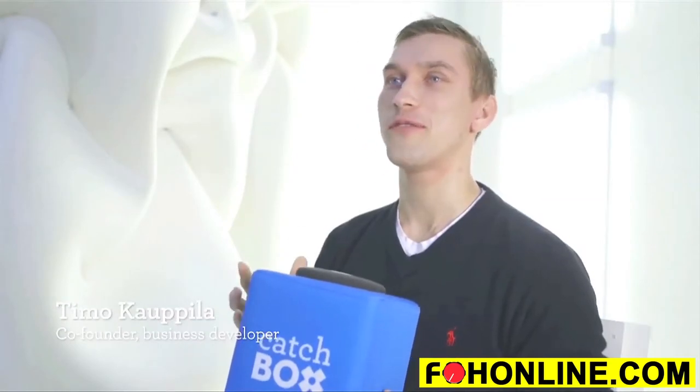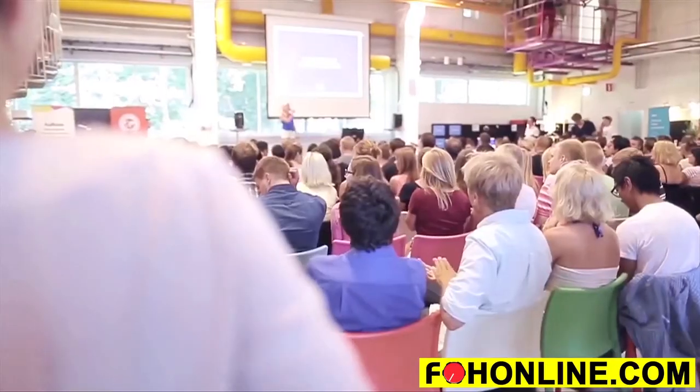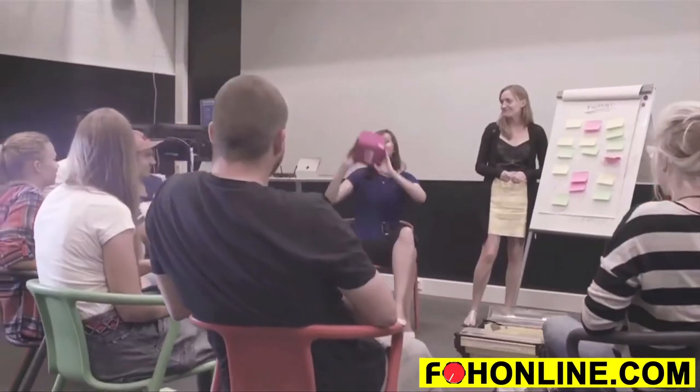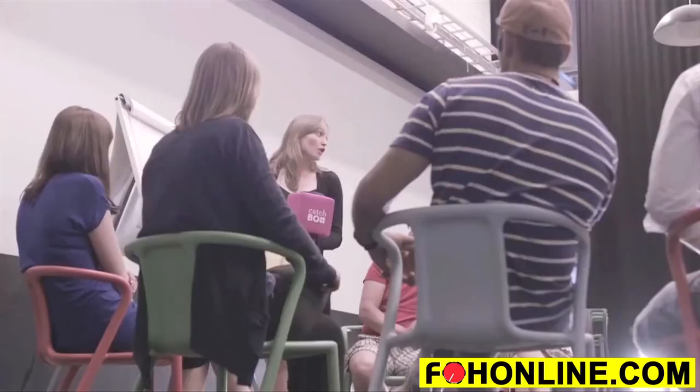We have been working on this project for over a year now, testing the CatchBox at all sorts of events — from large presentations of up to 100 people to smaller lectures. Simply put, people love the product, not just because it's the right tool for the job, but because it truly encourages people to take part, share ideas, and have fun. That's powerful.